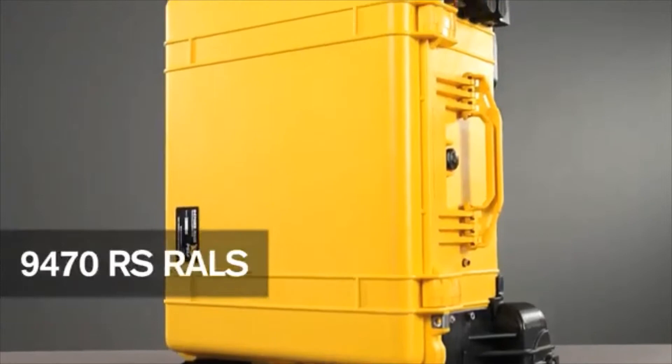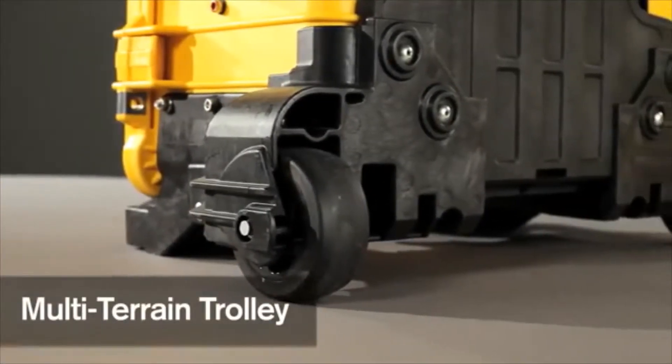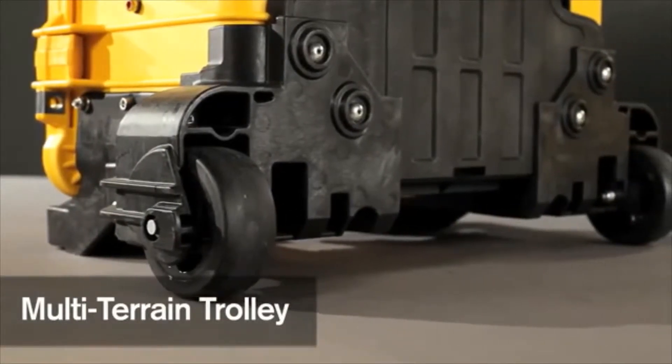Also available is the 9470 RS model, which comes equipped with large 50mm diameter wheels for easier transport over rough ground.